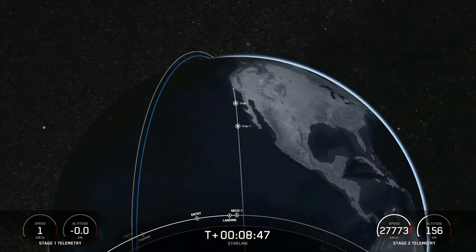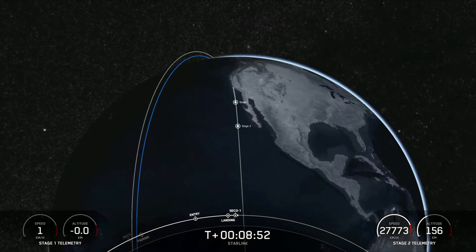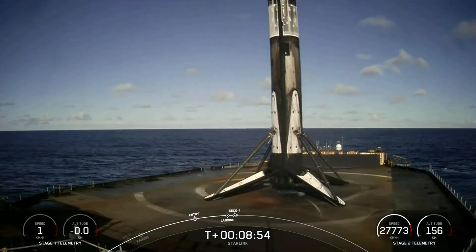Marking the 168th overall landing of an orbital class rocket, including F-9 and Falcon Heavy missions. Nominal parking orbit.